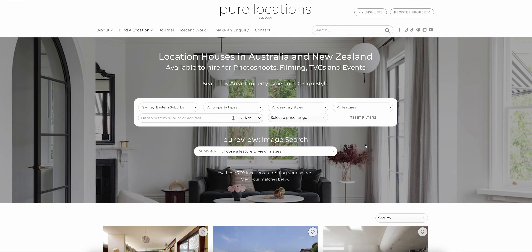You can also filter by property types. For example, if you're looking for a grand and luxurious location for a fashion campaign, you would want to look at our prestige properties. If you're shooting a TVC, you might be looking for the classic Australian family home, where you would select our suburban family homes category.